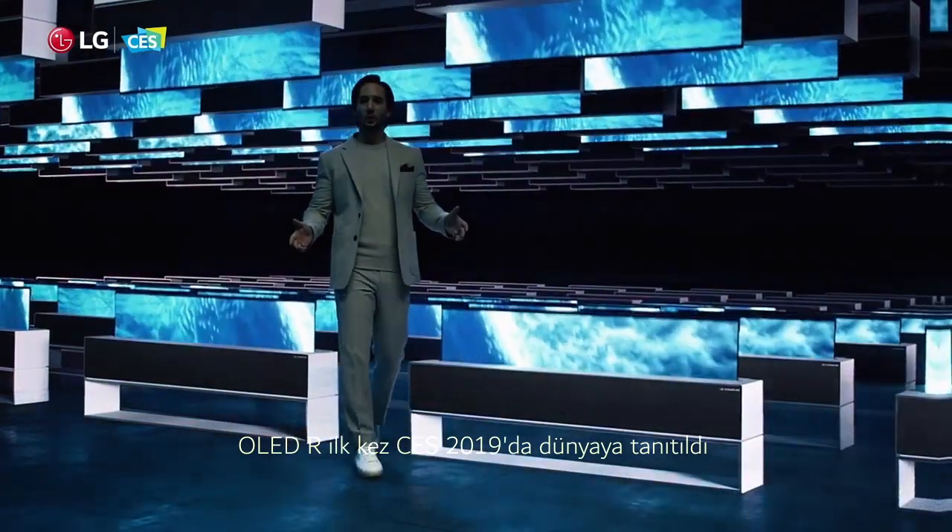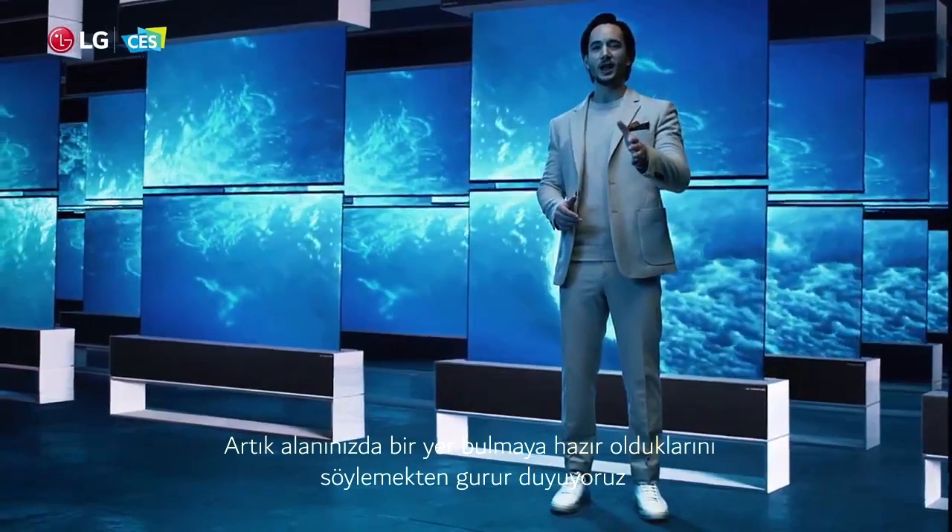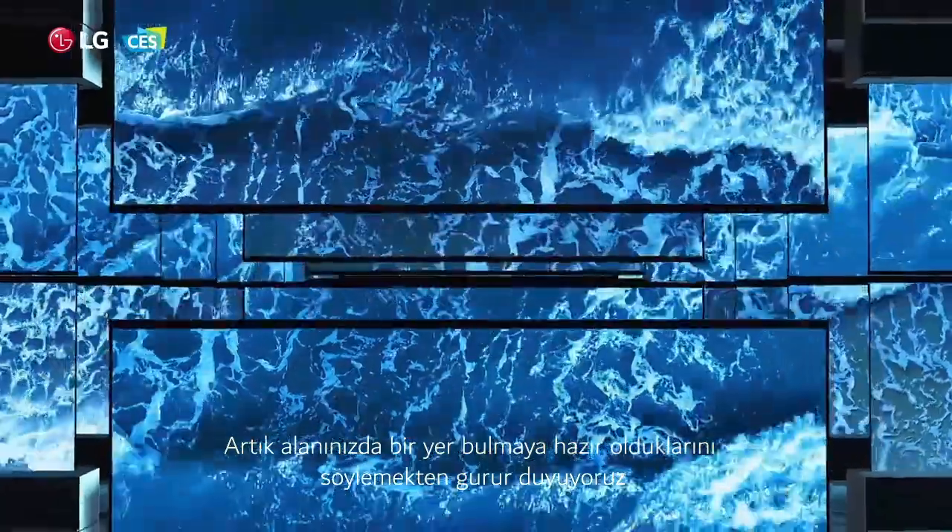OLED R was first unveiled to the world at CES 2019. We are proud to tell you they're now ready to find a place in your space.